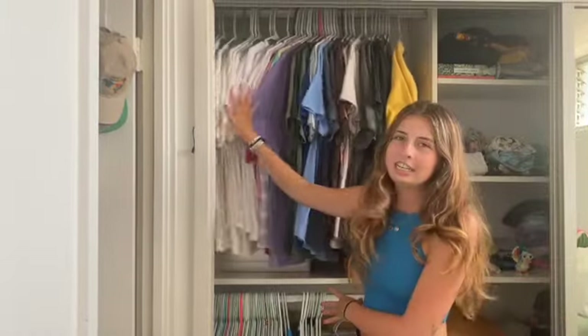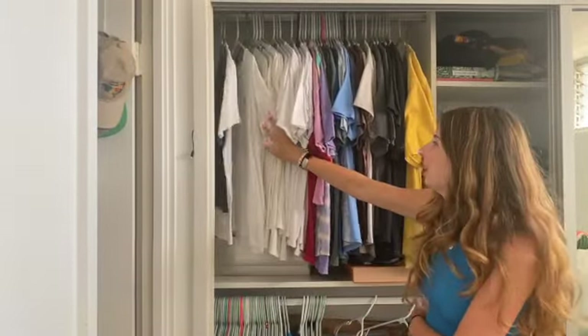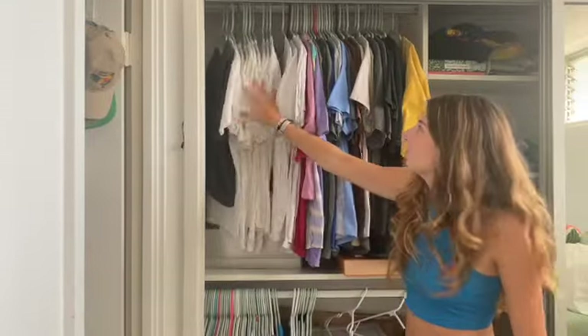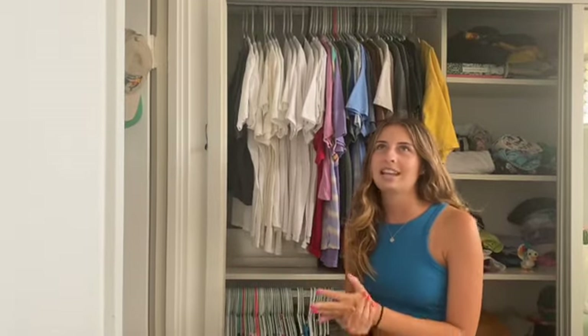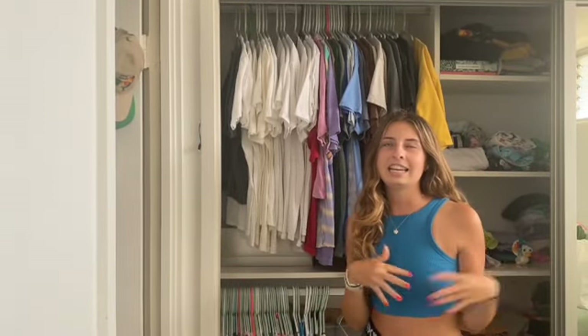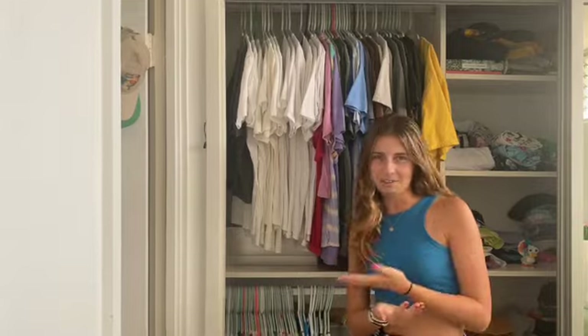Up here are all my t-shirts and they're color coordinated, except for this one gray one which I don't know why that was there. These are all my tank tops down here and they're separated by long tank tops, short tank tops, and body suits — and each of those sections are also color coded.